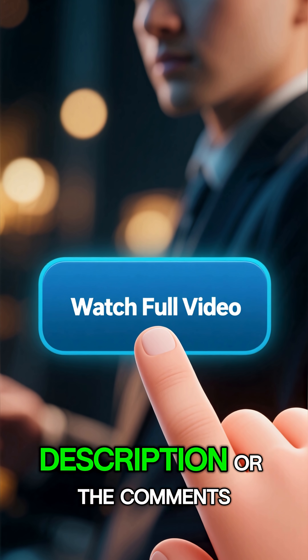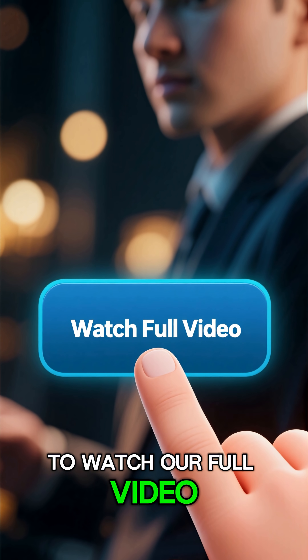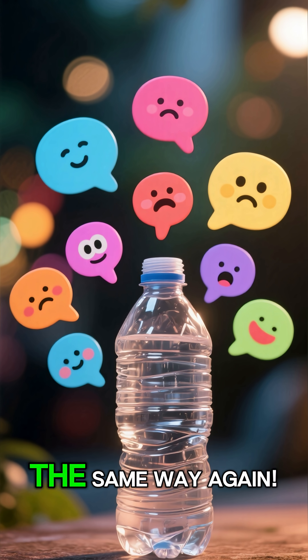Click the link in the description or the comments to watch our full video. You won't look at a plastic bottle the same way again.